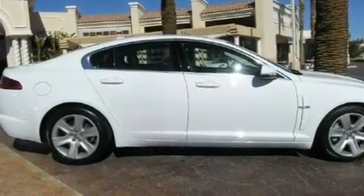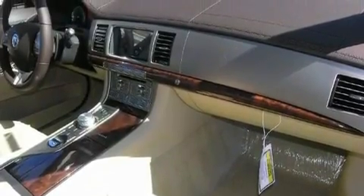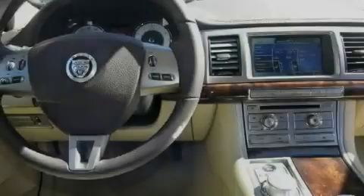Additional features include a security system, traction control, air conditioning with automatic climate control, and a navigation system to help you get from point A to point B on time.